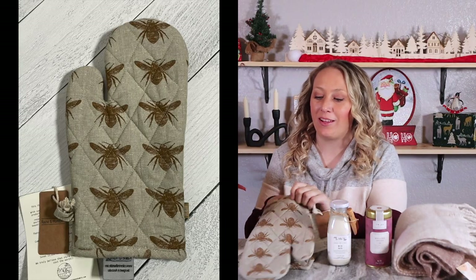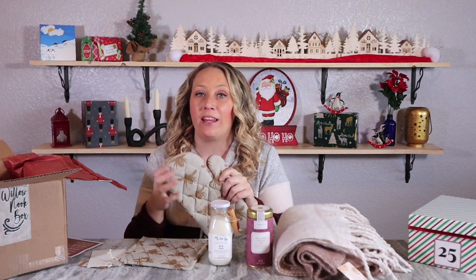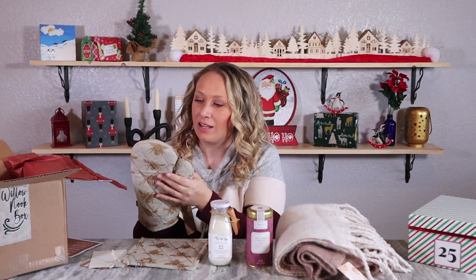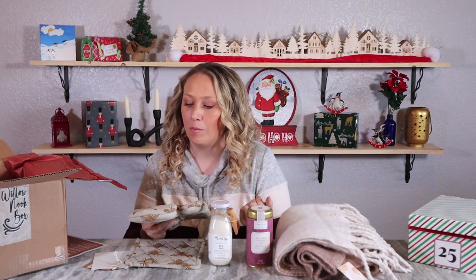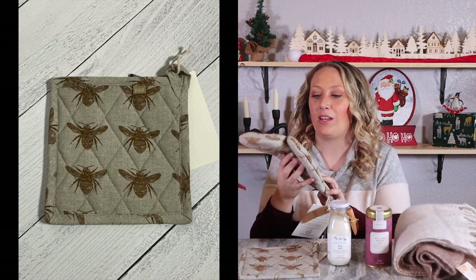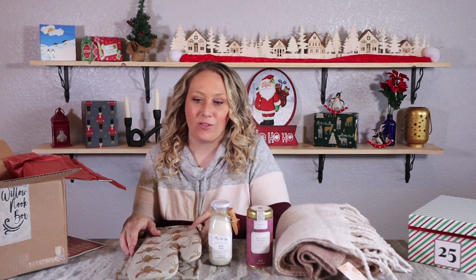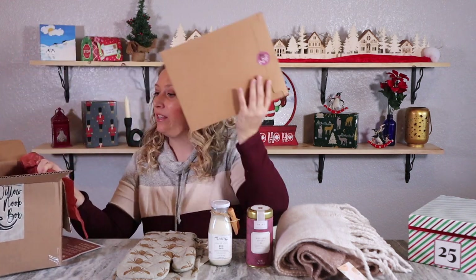This is a huge oven mitt - this has got to be the biggest oven mitt I've ever seen, way bigger than my others. It's nice and thick, which I like because I've received some thin ones in the past and ouch, they can burn. It's padded and thick - it's a honeybee pot holder, trivet, and honeybee oven glove in mustard from Rain and Humble, valued at $20. I call them pot holders and I use these all the time, so I'll definitely get use out of it.